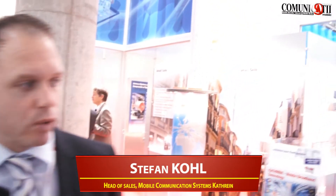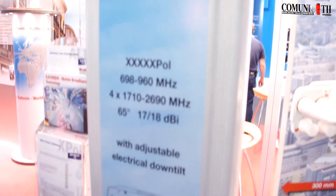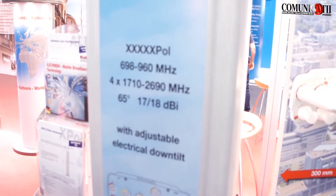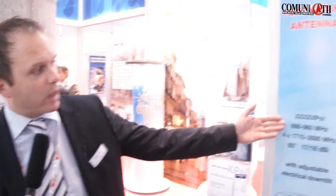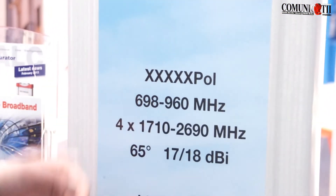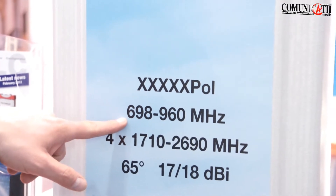This is our latest development. It's a so-called pentaband antenna, where we integrate in total five bands into one antenna. That means there are five arrays of dipoles in it. This gives the operator more flexibility to install or expand their networks. They can run their 900 MHz system, as well as their 800 MHz, and what's really new is that the low band is going down to 700 MHz.